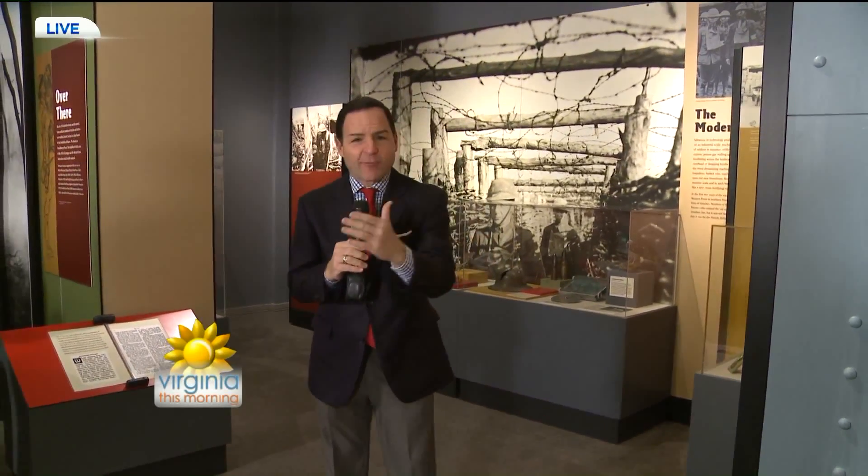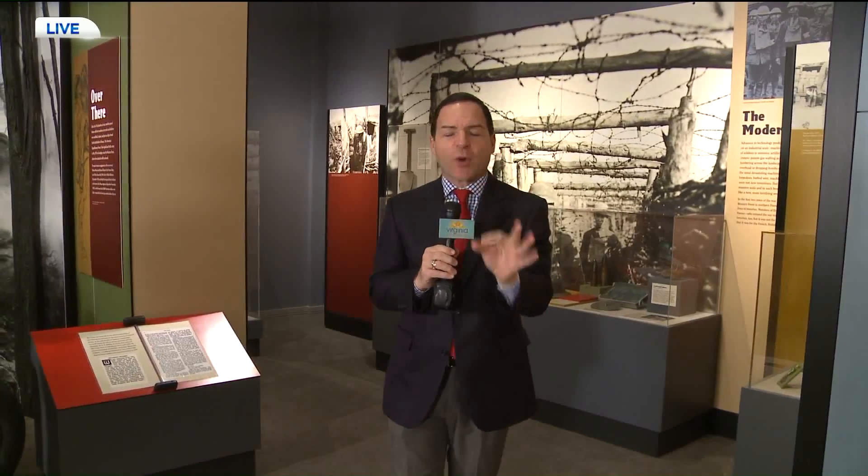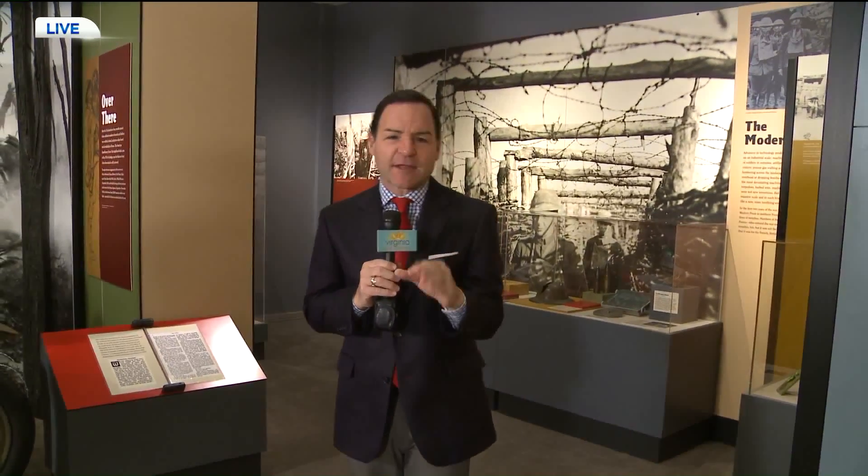Welcome back to Virginia this morning. Greg McQuaid here at the Virginia Museum of History and Culture, a place that you used to know as the Virginia Historical Society, but they've had a name change, and also a fascinating new exhibit that I've been waiting a long time to see. You will be just blown away by what they have here. Jamie Bosket, the president and CEO of the Virginia Museum of History and Culture. Great to see you again, Jamie.